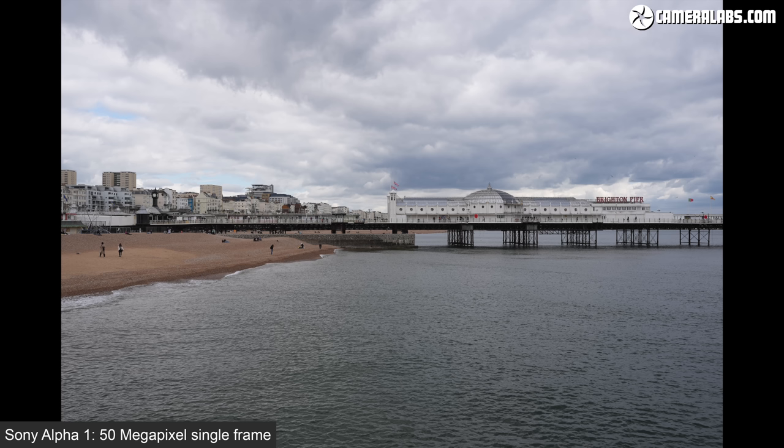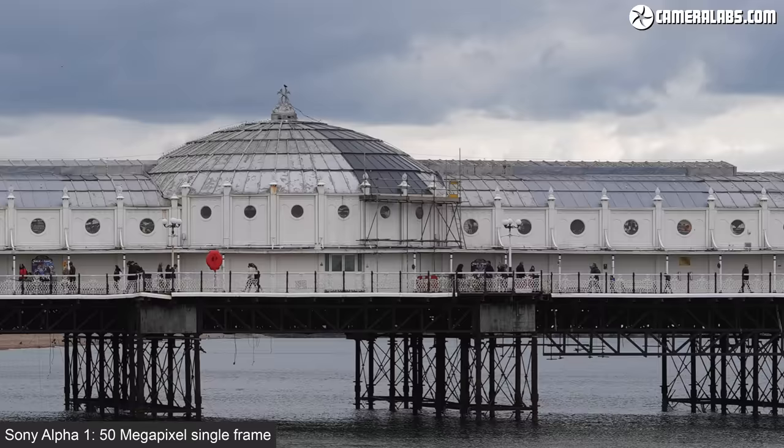Charts are useful but deathly boring, so let's go outside for a real-life comparison between the cameras, again using the same lenses. Here's a single 50 megapixel frame of Brighton Pier with the Sony Alpha 1 and FE 35mm 1.4 G Master lens. Taking a closer look towards the middle shows a lot of fine detail from the combination.